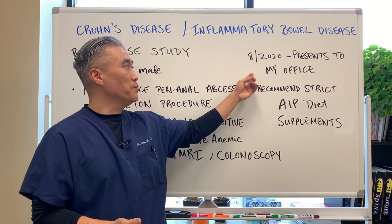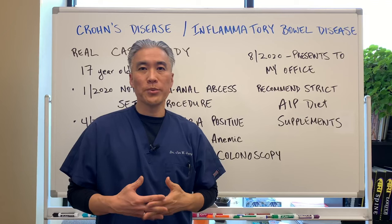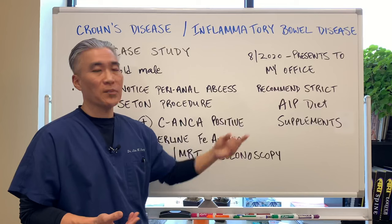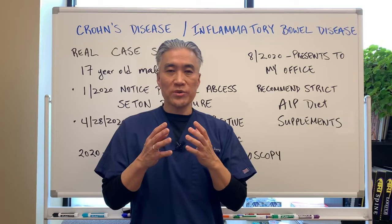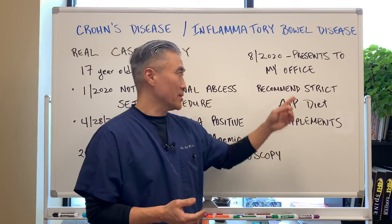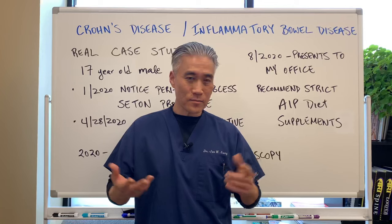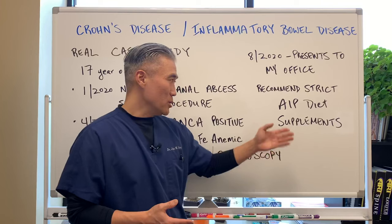August 2020, he presents to my office. We put him on a very strict autoimmune paleo diet, or AIP diet, which is basically free of gluten, dairy, soy, nightshades, and lectins. We also recommended supplements. Now, this is a 17-year-old male. He was very strict with supplementation — he didn't have any problem with that. The problem was that the AIP diet was very restrictive and he had continual exposures maybe once or twice a week with gluten, dairy, soy, and sometimes lectins. So he had continual exposure to inflammatory foods.